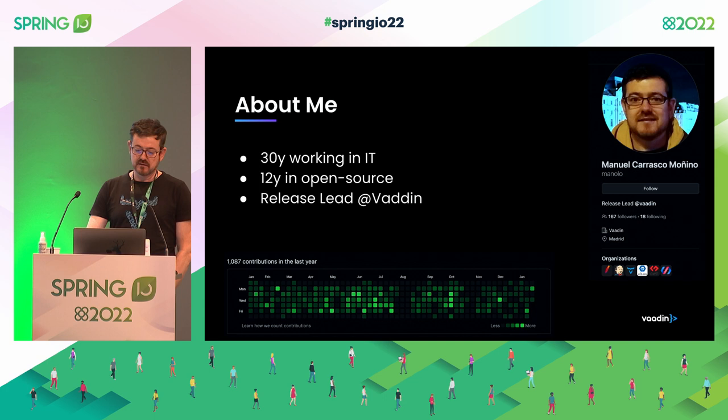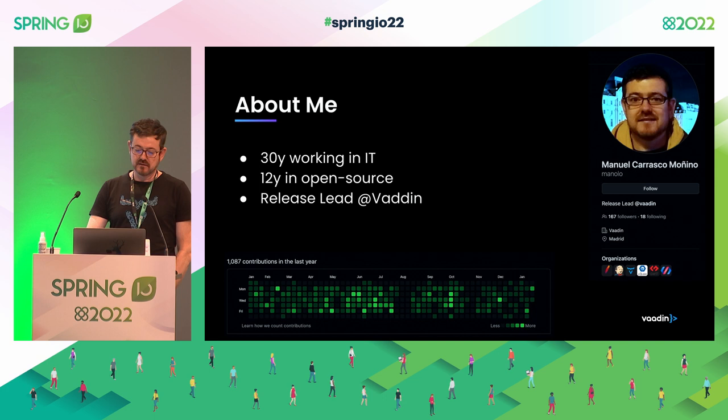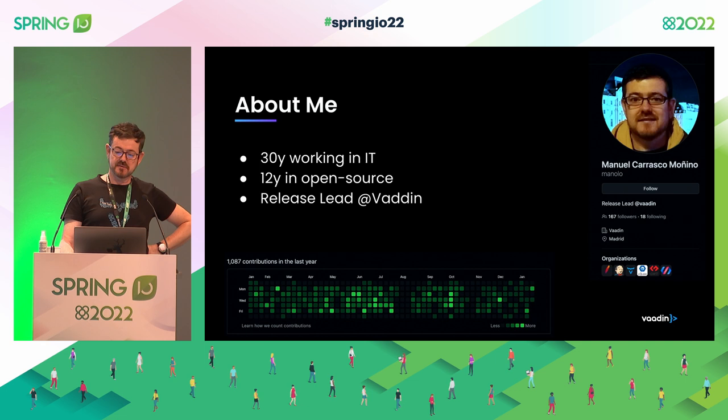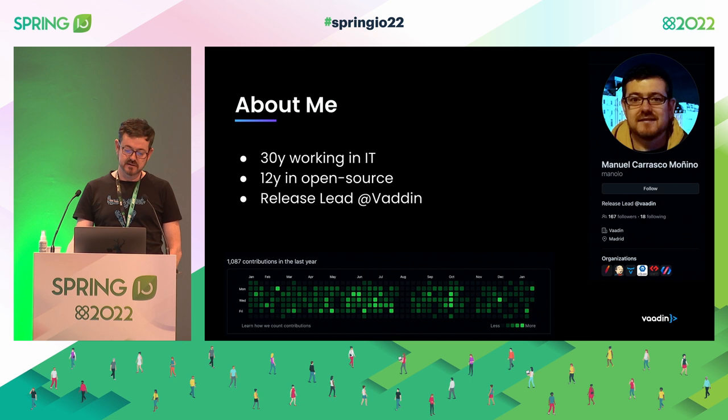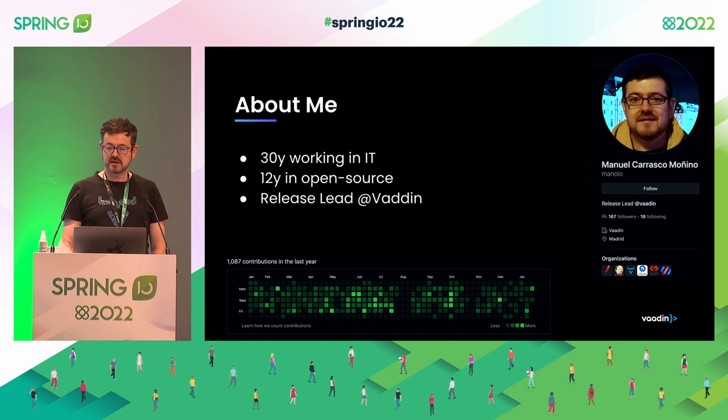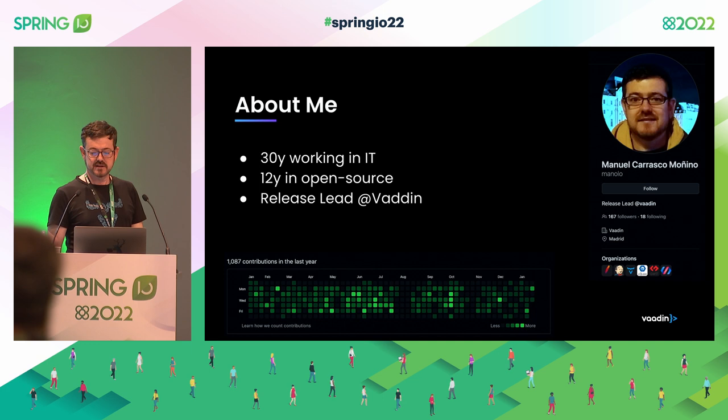You might know that we deliver Vaadin Flow, one of the most used Java web frameworks. My position in the company is as the release lead — I take care that all modules are delivered on time with appropriate quality and standards, integrated smoothly, and that customers are happy when upgrading their applications. I've been involved in open source for a long time, working with Jenkins, Apache James, Polymer, and obviously Vaadin.